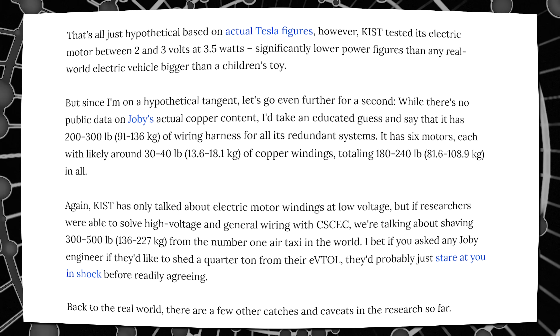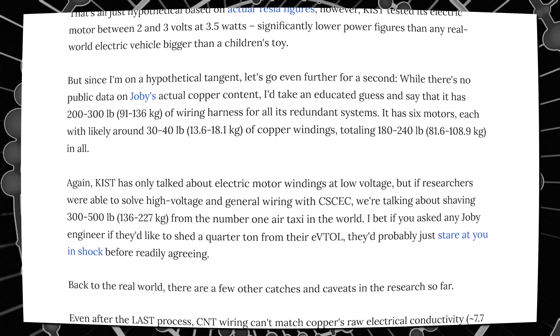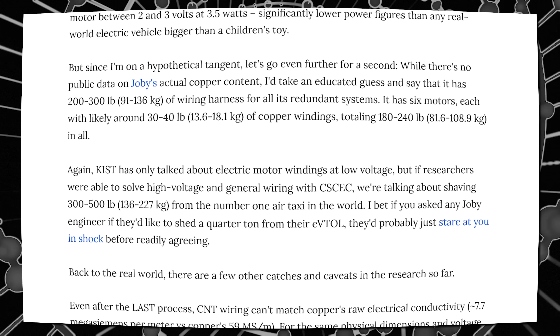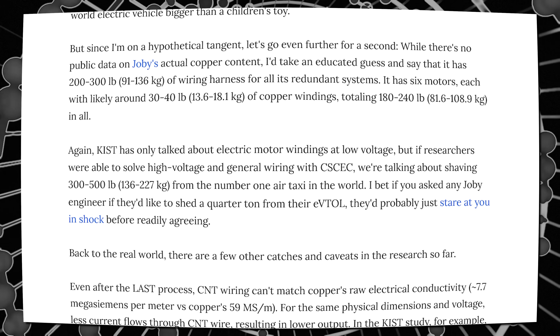Now, they go on to say this is all hypothetical based on actual Tesla figures. However, KIST tested its electric motor between 2 and 3 volts at 3.5 watts — significantly lower power figures than any real-world electric vehicle bigger than a child's toy.